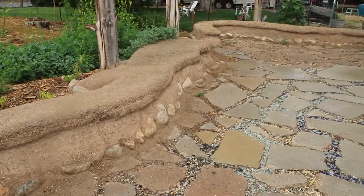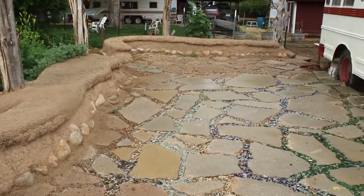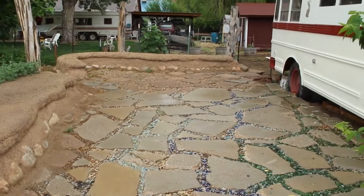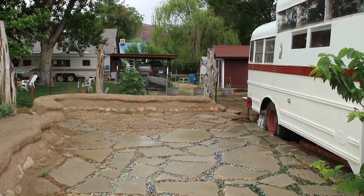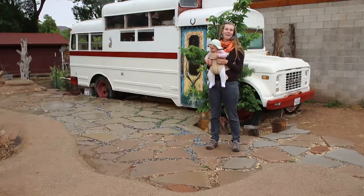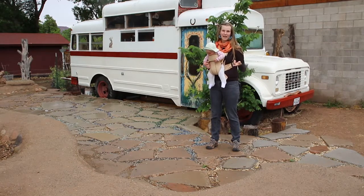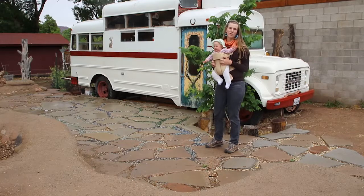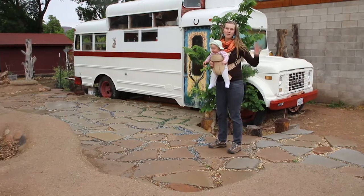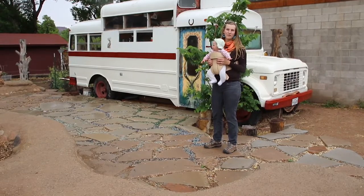Another interesting aspect is all of the blue and green you see running through here — that's sea glass. Those are bottles taken out of the recycling center and tumbled in a cement mixer with water and sand, turned into sea glass that's safe to walk on and also really beautiful, while also taking things out of the waste stream and putting them to use here in our community.